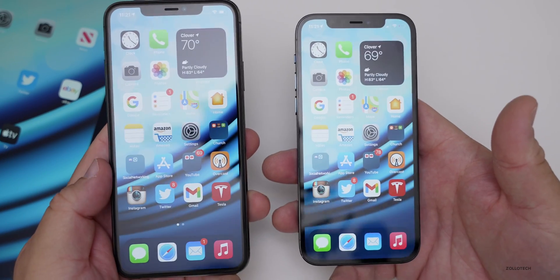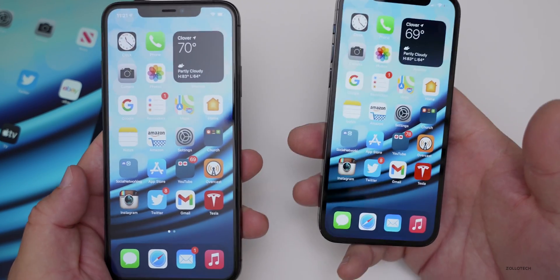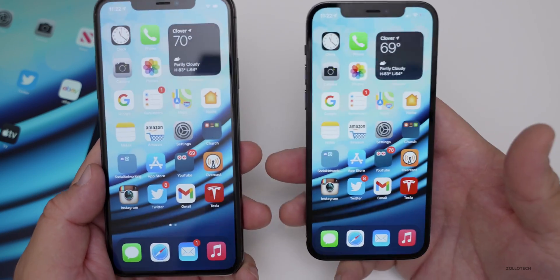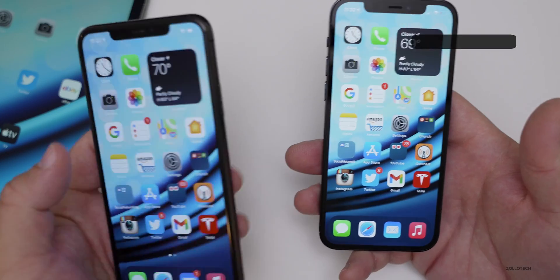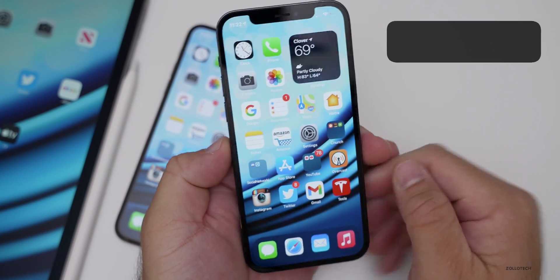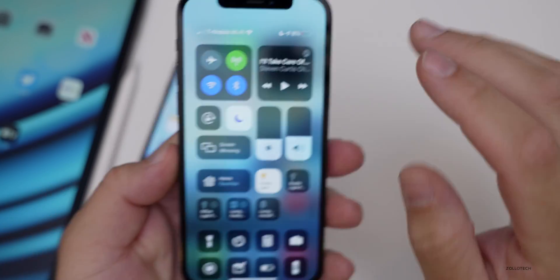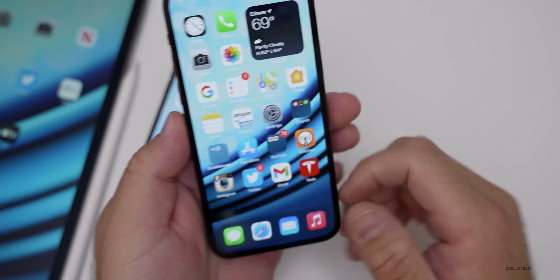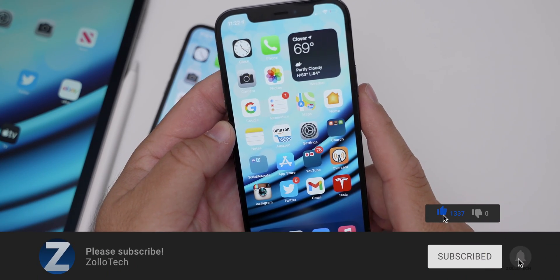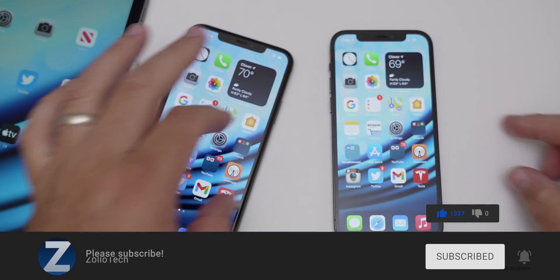So iOS 14.1 is really hit or miss depending on your device. For the most part it seems fairly stable, but battery is a concern and 14.2 seemingly fixes that. I'm really looking forward to Apple releasing it — hopefully we'll see it this week. Let me know what you think in the comments below. The wallpaper is linked in the description as always. I'm down to 8% battery now so I need to go plug in. If you haven't subscribed, please subscribe, and if you enjoyed the video please give it a like. Thanks for watching — this is Aaron, I'll see you next time.